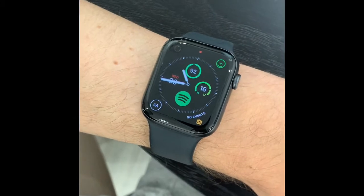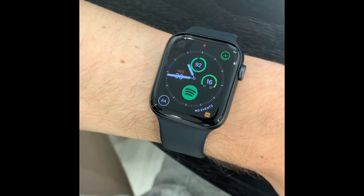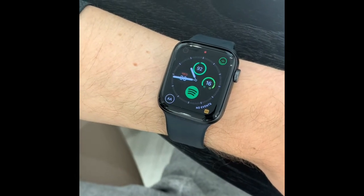Today we have Ian with us, a patient of mine who's young and who suffers with palpitations. He's got an Apple Watch Series 4, and I'm going to ask you to record an EKG for me. So go ahead, Ian.